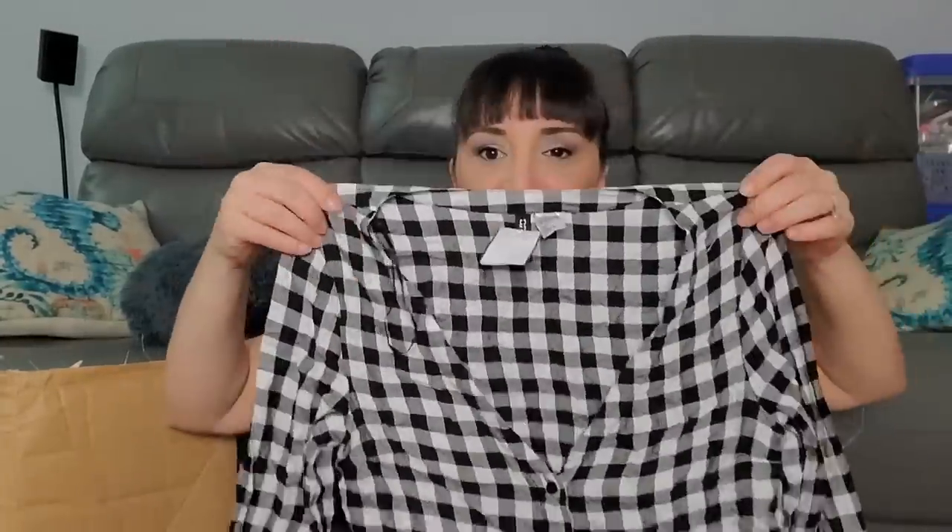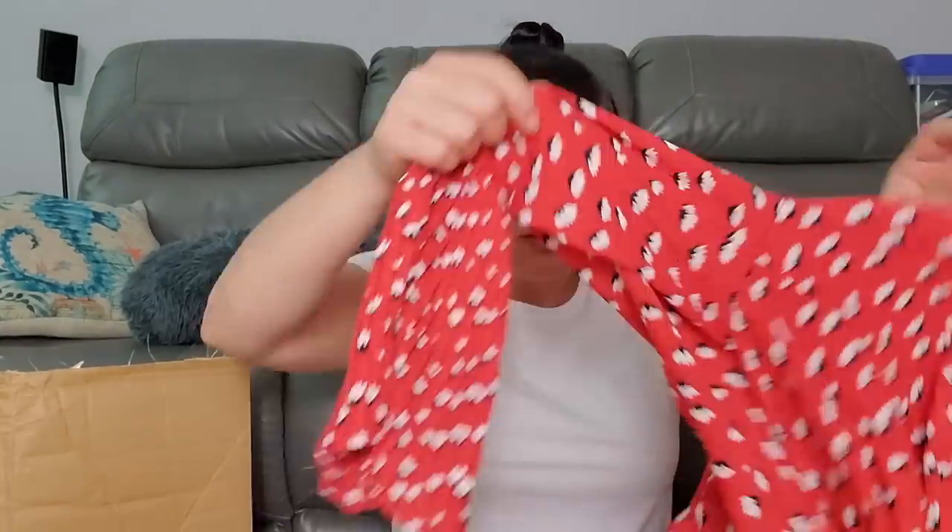I wasn't supposed to go to work today - this was gonna be my American Thrift Supply day - but my client needed me so I did one client and now the rest of my day is dedicated to this. This one by Casper size large was $2.99. Wait - we got a pair of shorts! Express shorts, size two - that's a little added bonus. I wonder if there'll be more pants.